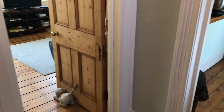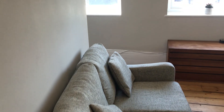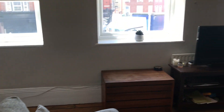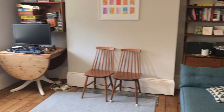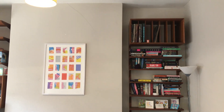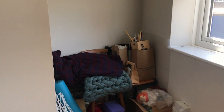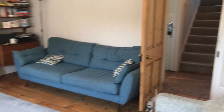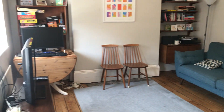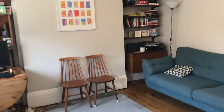We come up to a first-floor landing and then it goes straight into a living room which is at the front. Hardwood flooring, very high ceilings, storage around here. Really bright, so south-facing aspect.